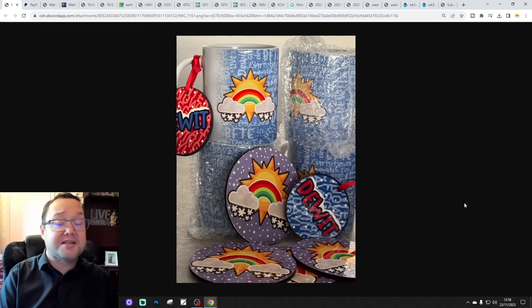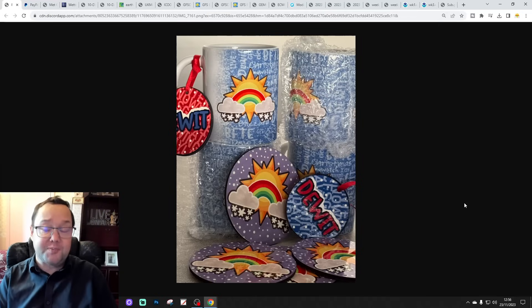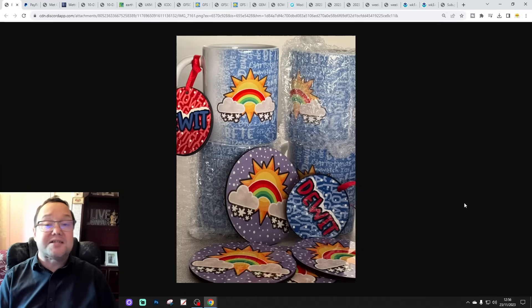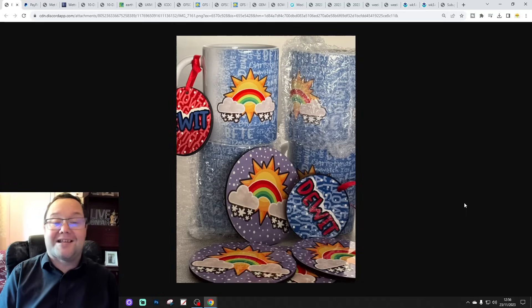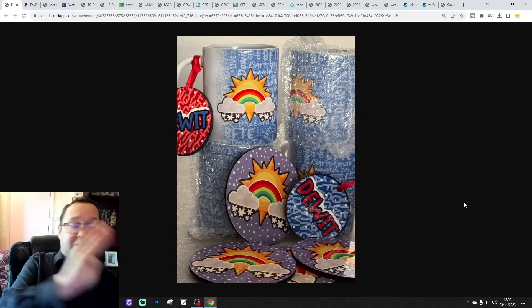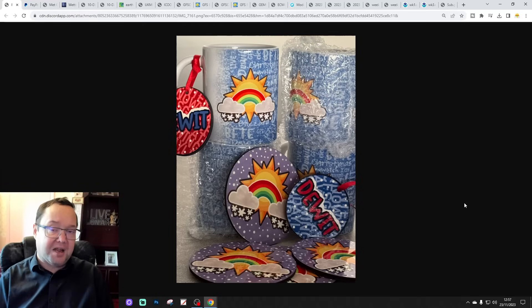Hello everyone, welcome back. In today's fourth video we're going to have a look at the weather for 10 to 14 days. Day 10 will take us to the 3rd of December and we'll be able to extend beyond that. We have GFS and ECM ensembles, and we'll have a look at the CFS V2 at the end of the video for the next four weeks, which gets us into the second half of December.